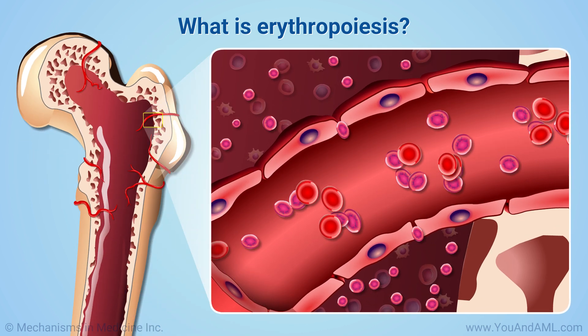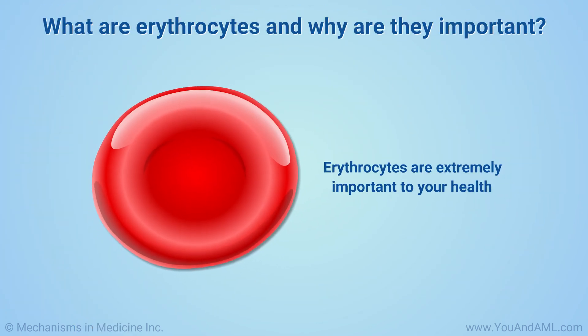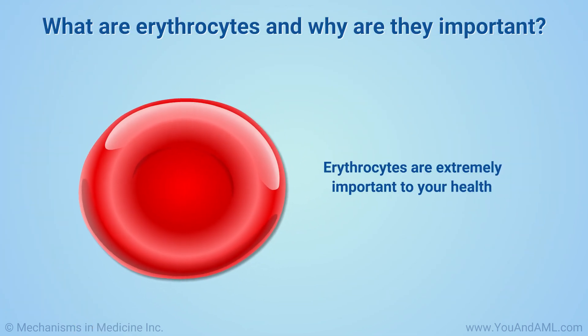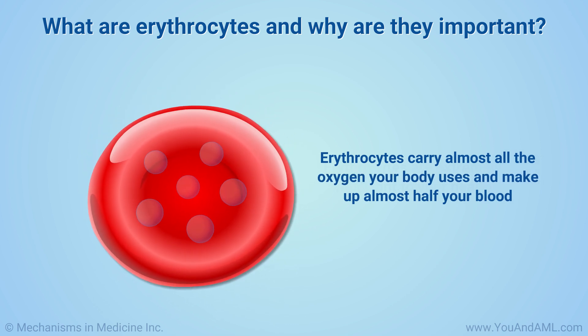They develop from cells in the bone marrow called stem cells. Erythrocytes are extremely important to your health. They carry almost all the oxygen your body uses and make up almost half your blood.